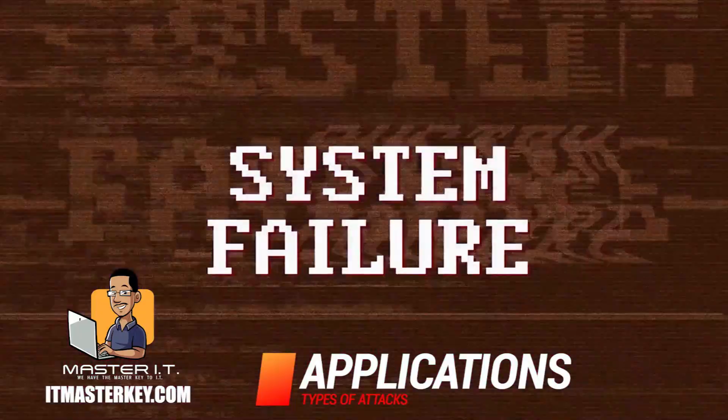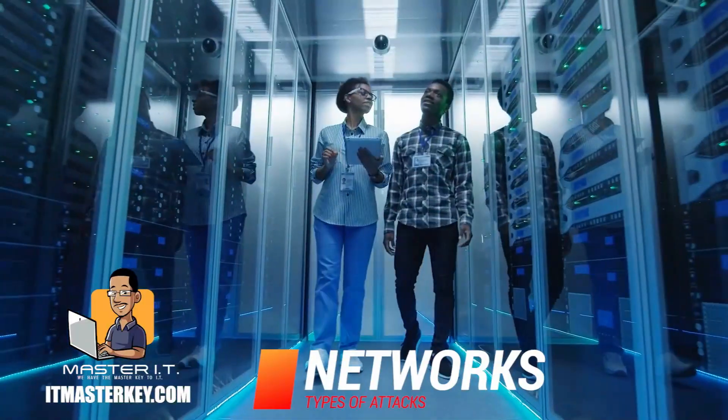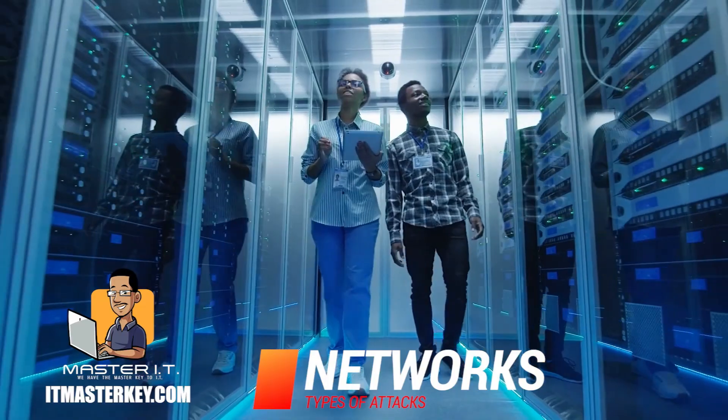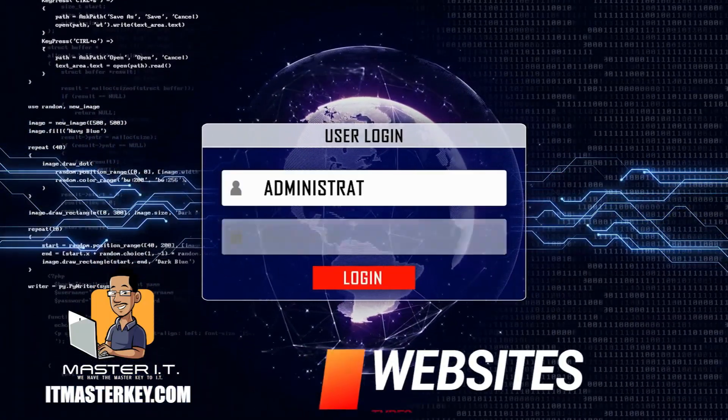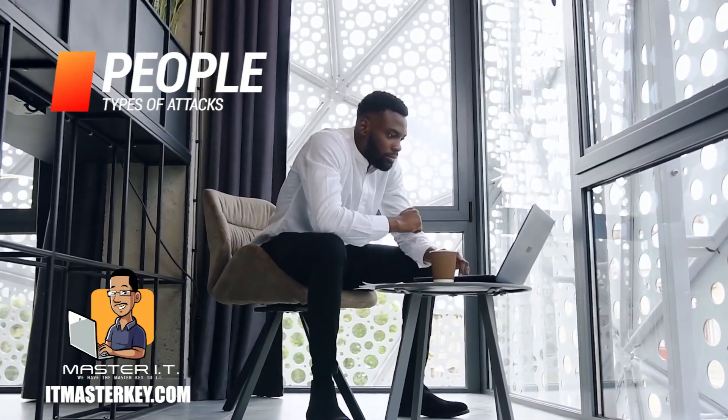You need to know what the attack is actually doing — not just the definition, but if somebody pulls this attack off, what's actually going to happen and what is the attacker usually looking for? Is the attack specific to applications, networks, websites, or people? You need to know attacks not just in a broad sense, but in a super focused way. That's kind of how you have to look at things when you are in cybersecurity.